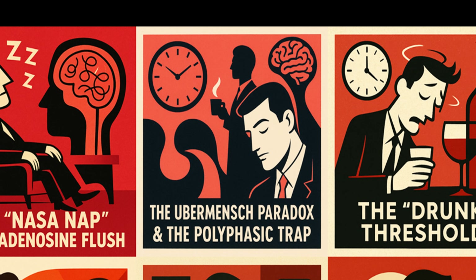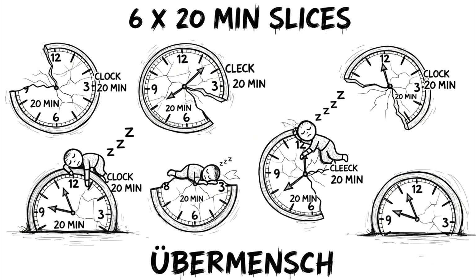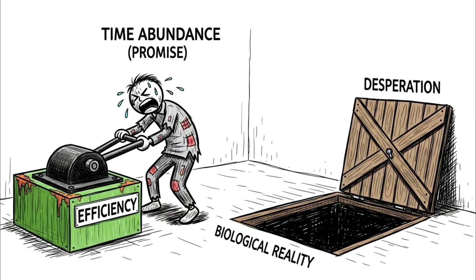The Ubermensch Paradox and the Polyphasic Trap. We move into the territory of the polyphasic dreamers — the realm of da Vinci, Tesla, and modern Silicon Valley biohackers who attempt to survive on 2 hours of sleep a day, broken into 20-minute chunks every 4 hours. This is the Ubermensch schedule. The hidden advantage here is theoretically time abundance, but the biological reality is a horrifying lesson in efficiency born of desperation.